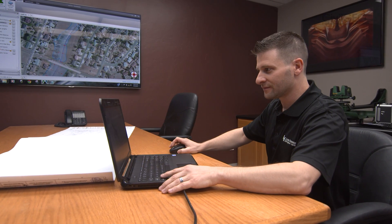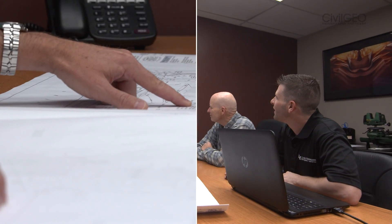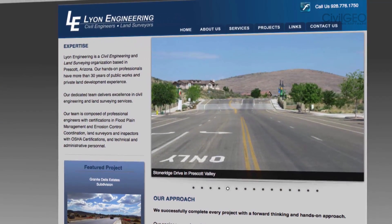I'm Brian Buchholz. I work for Lion Engineering and Surveying here in Prescott, Arizona. We're a civil engineering firm. We do land surveying, land development, floodplain modeling, all sorts of civil and water resources engineering. I've been with Lion for 11 years. I'm a project engineer and floodplain manager here.